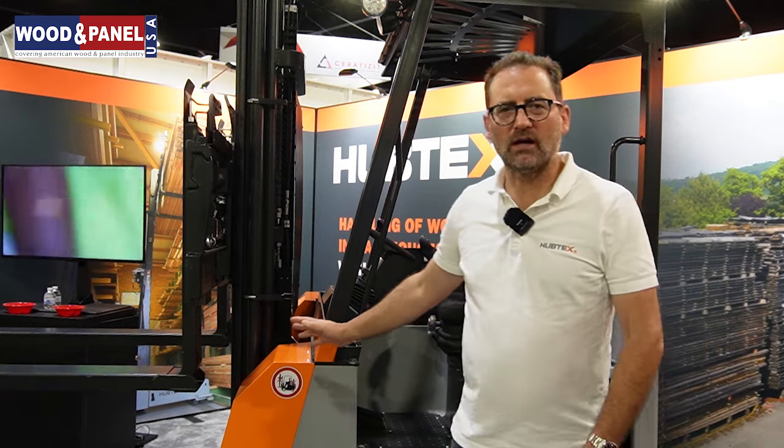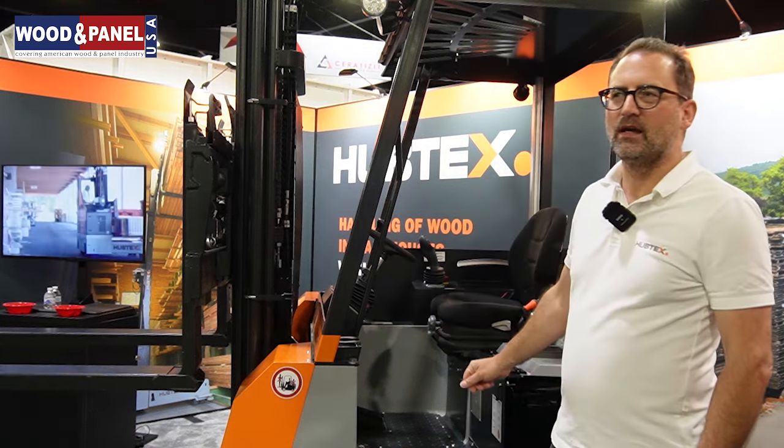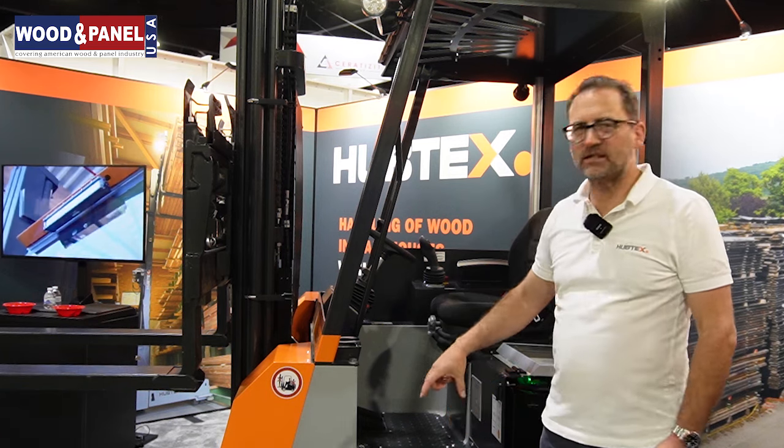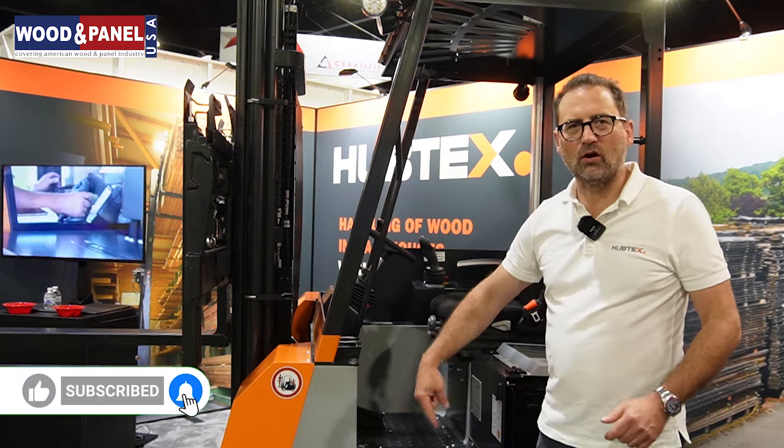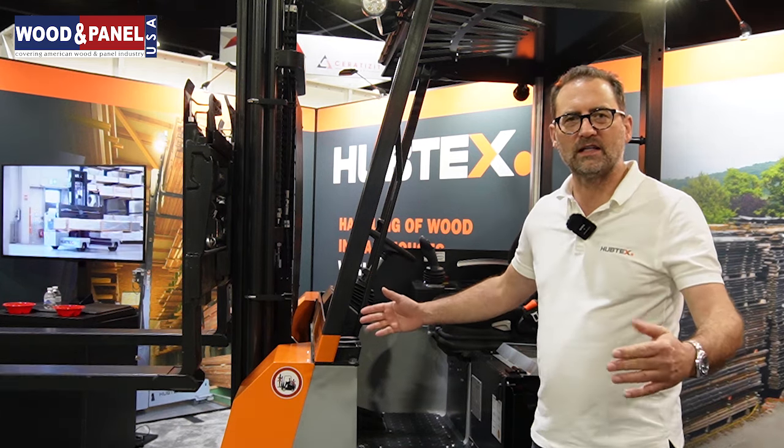We can see a forklift from behind. Can you talk more about that? That's what we call the Flux. It's a counter-balanced multi-directional forklift. It can be used as a regular forklift, but it can turn all the wheels 360 degrees. So if you have long goods, long lumber, long profiles, you can turn the wheels and go lengthwise. That's the main advantage of this truck.